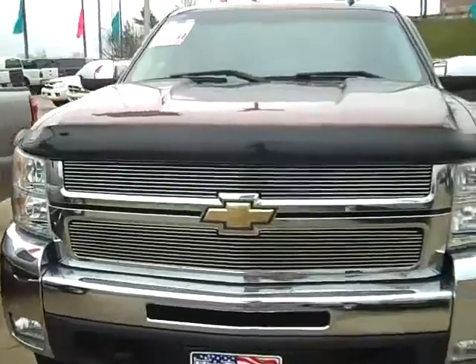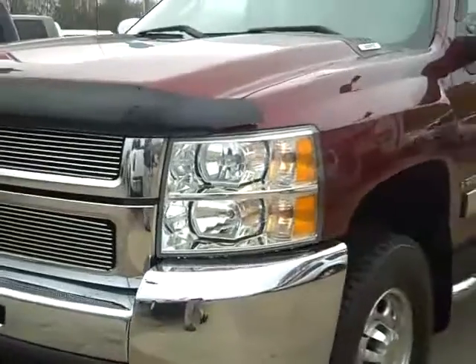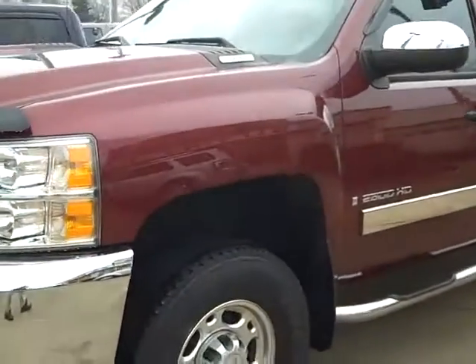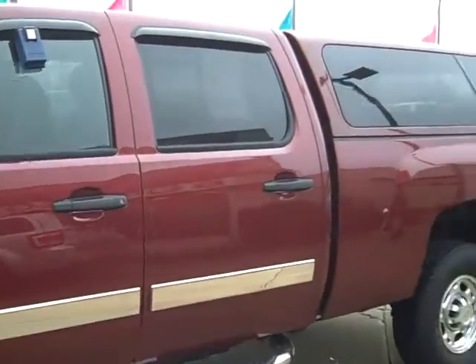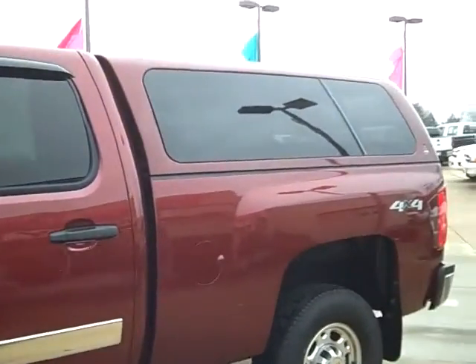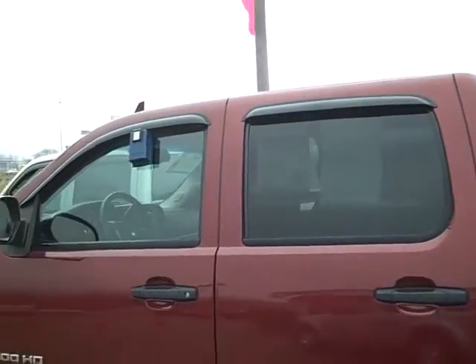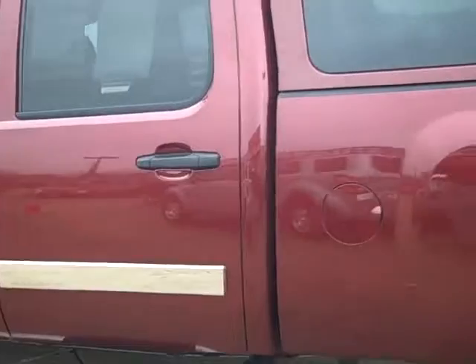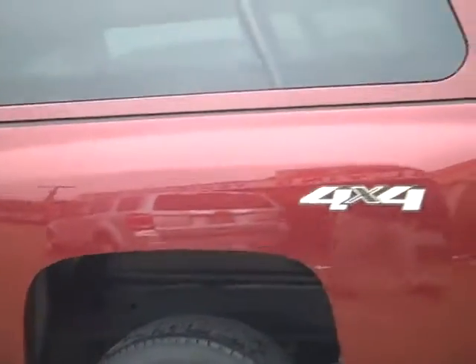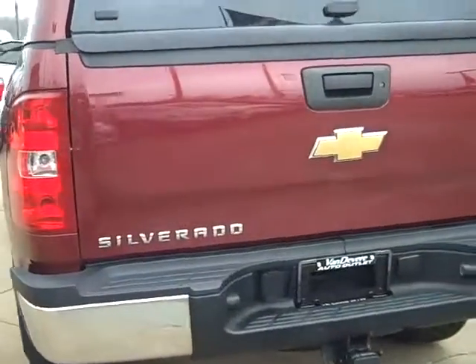It's got a good looking grille. Chrome bumpers, alloy wheels, and the step-up rail. It's also got a cap on the back. It's a crew cab with the LT package.